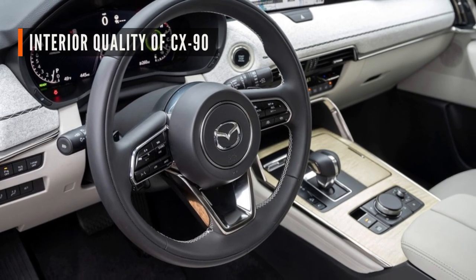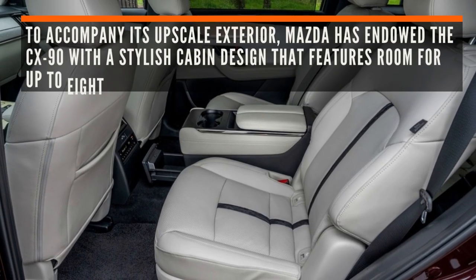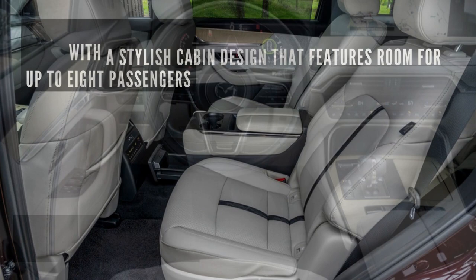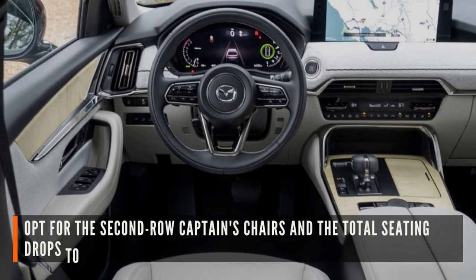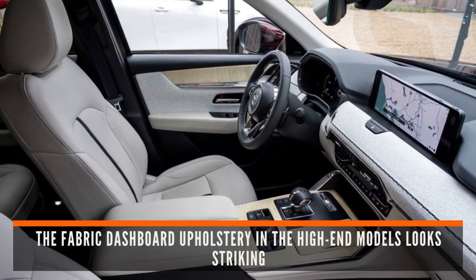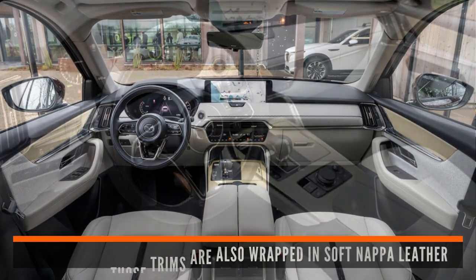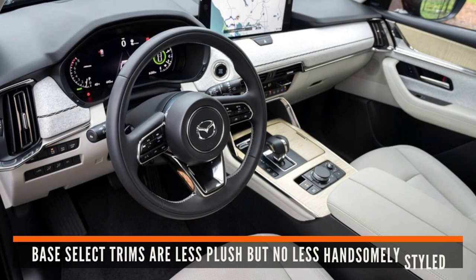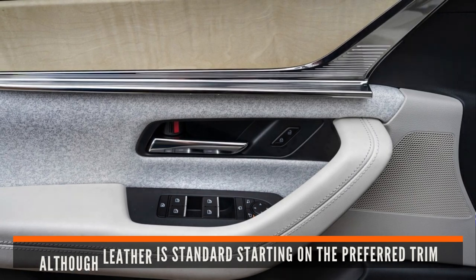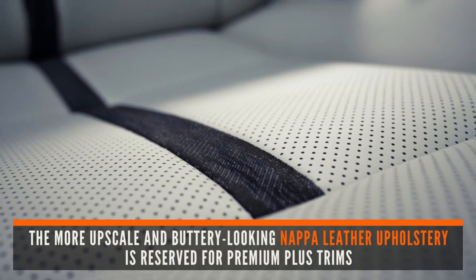Let's have a look at interior quality of the CX-90. To accompany its upscale exterior, Mazda has endowed the CX-90 with a stylish cabin design that features room for up to eight passengers. Opt for the second-row captain's chairs and the total seating drops to seven. The fabric dashboard upholstery in the high-end models looks striking, and the seats in those trims are also wrapped in soft Nappa leather. Base select trims are less plush, but no less handsomely styled. Although leather is standard starting on the preferred trim, the more upscale and buttery-looking Nappa leather upholstery is reserved for premium plus trims.